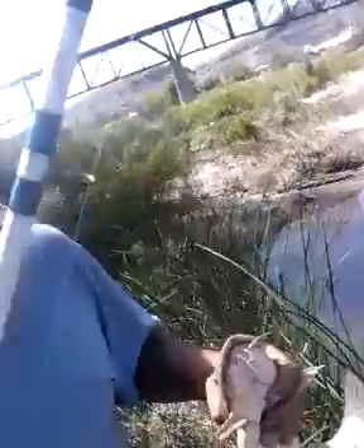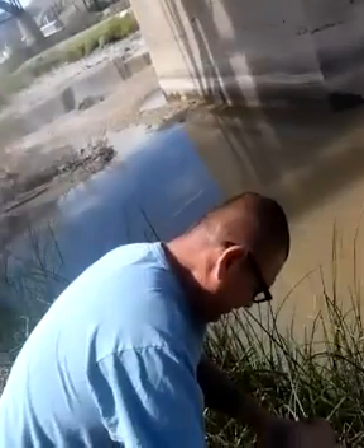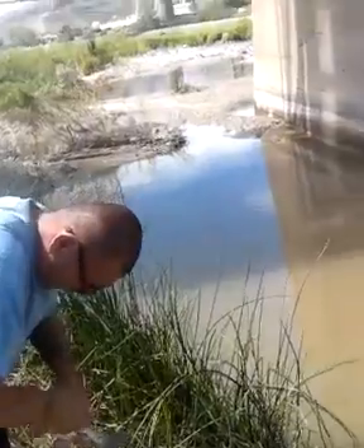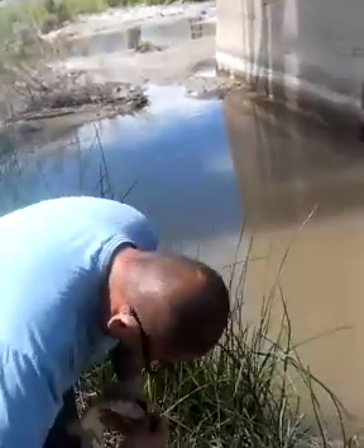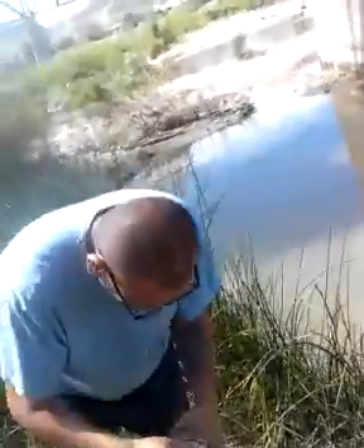We're walking on the bank with the catfish right now, and we're going to get some of his cousins too. Tony, how you feel about the first catch of the day? Lucky man! It's because of Buda, right? Tony caught the cat y'all, he's going in the cooler. Good job Tony, nice fish, nice clean fish y'all.